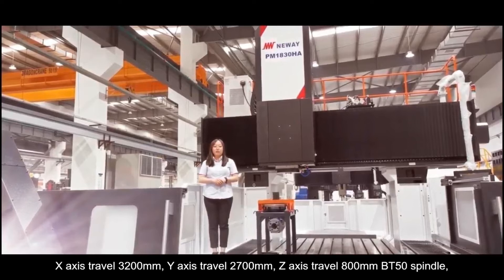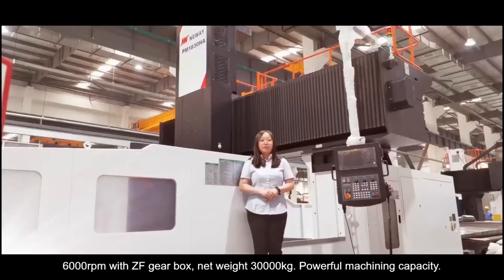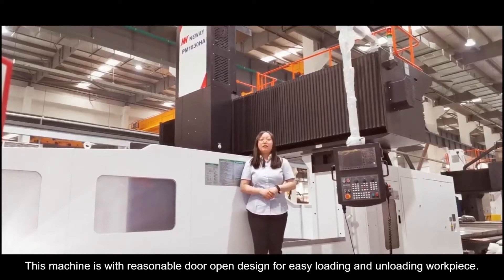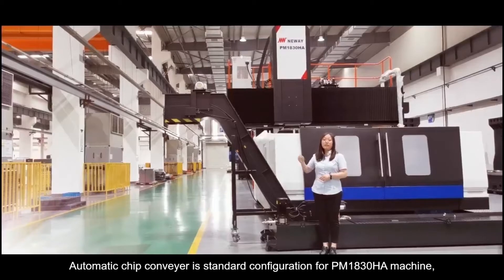BT-50 spindle with 6000 RPM and a gearbox. This machine has a reasonable door-open design for easy loading and unloading of workpieces, and a CNC controller layout that is easy and convenient for operation.